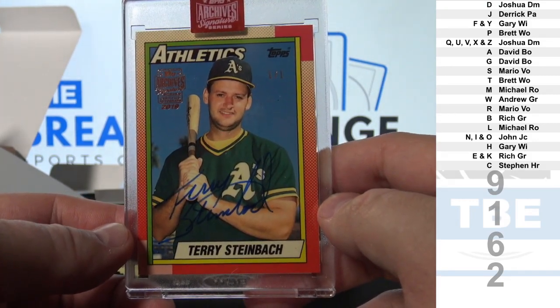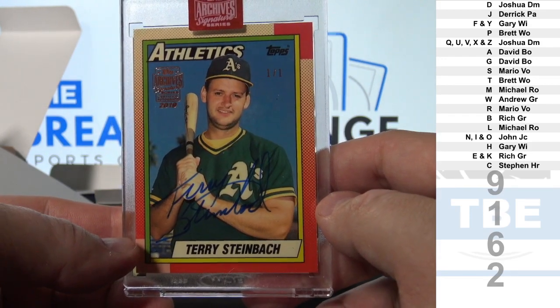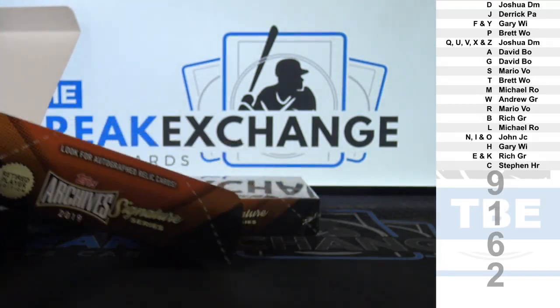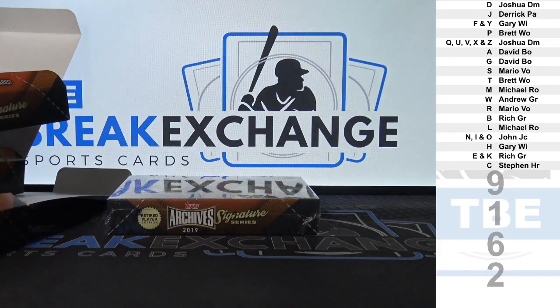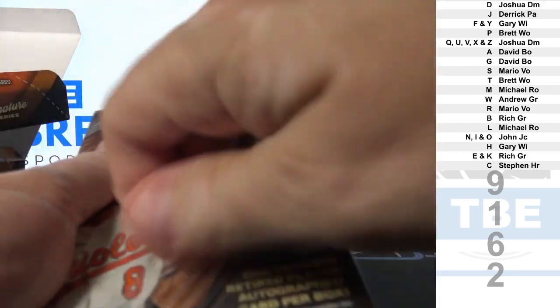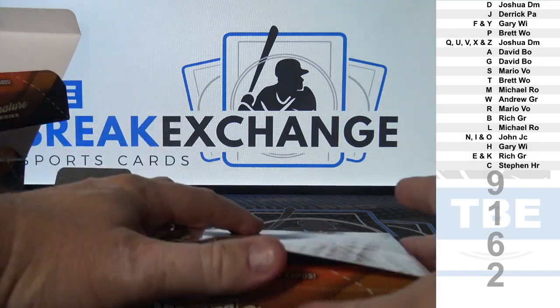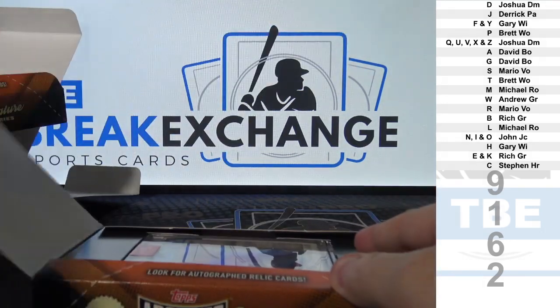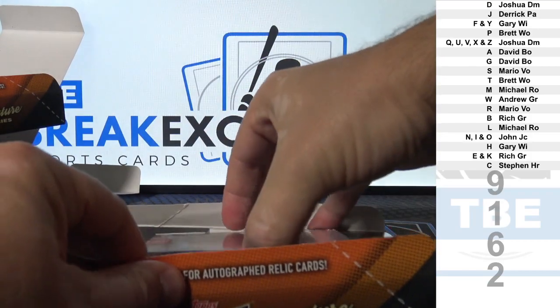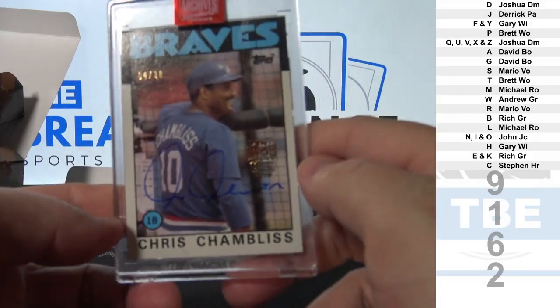S — Mario V/O. Low. And last one to 28, Chris Chambliss.